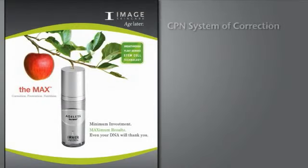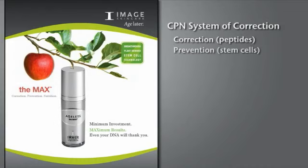The Max — Image Skincare's latest advancement in anti-aging. A revolutionary serum that delivers unsurpassed preventative measures against the effects of aging, with a unique blend of plant-derived stem cell technology and nutri-peptides to help plump your skin. The Max employs Image's three-phase CPN system of correction,